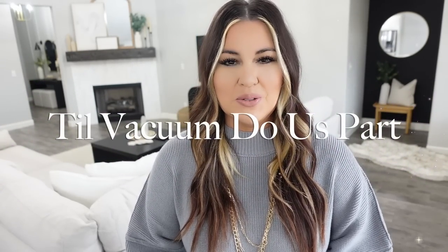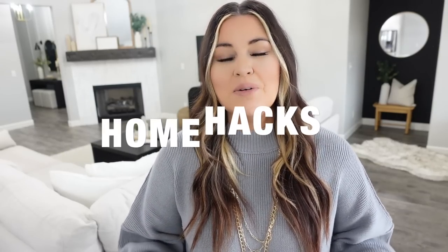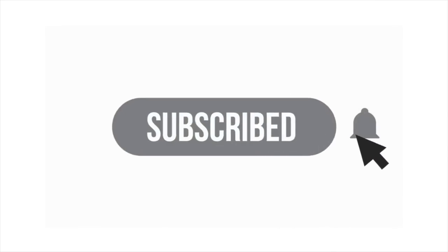Hello guys and welcome to Till Vacuum Do Us Part. Welcome to today's video — it's going to be about hacks: life hacks, home hacks, basically anything to make your life a little bit easier. We have a whole list to get through today, so if you're new here go ahead and click that subscribe button down below and let's jump straight into it.